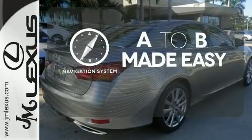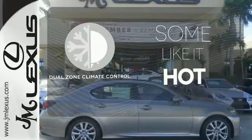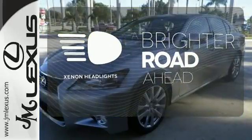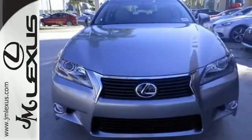Never feel lost again with the navigation system. Dual zone climate control lets you and your passenger pick a personal temperature. The Xenon headlights shine brighter for better visibility. Step up to this GS350 — it's ready for a test drive.